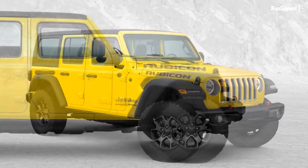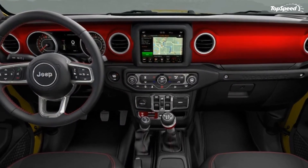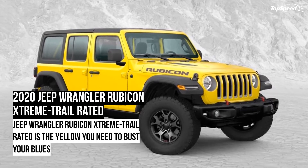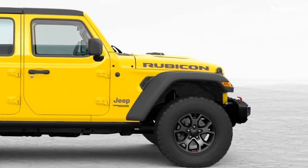In the standard form, the Rubicon comes with the Rock-Trac 4x4 system with up to 84:1 crawl ratio, two-speed transfer case, electronic sway bar disconnect, front and rear locking differentials, Fox Shox, and 33-inch Falken all-terrain Wildpeak tires.